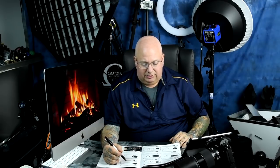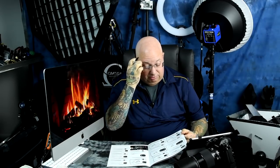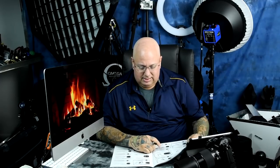The 50mm 1.4 G — I own tons of 50mm lenses, and on that scale it literally gets a B-plus from me, not an A-plus. There are a billion better options for less money. If you're a true connoisseur of 50mm lenses, as I certainly am, it's really just okay.